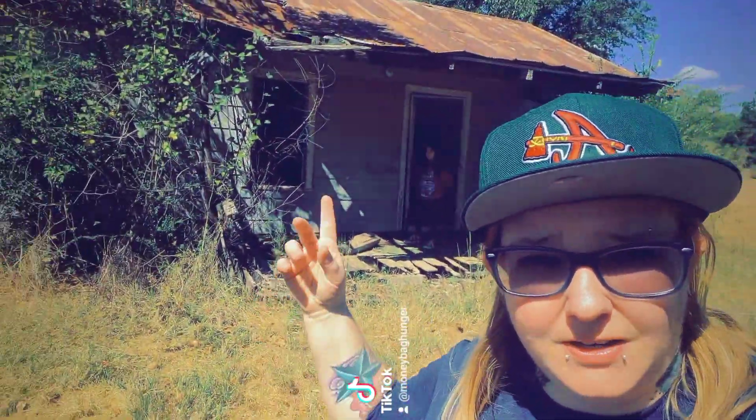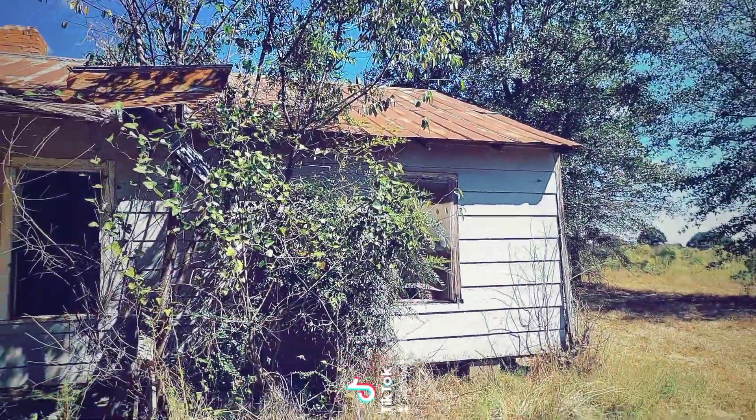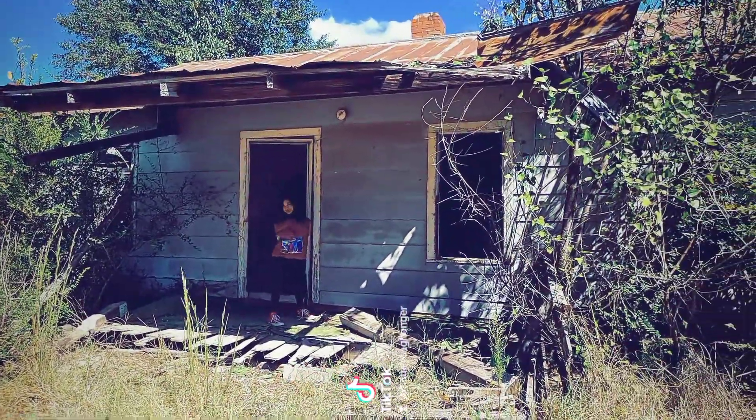All right, hey, this is Jim. We're out here in Caldwell, Georgia. We found an abandoned house, we're gonna go explore it. So let's go check it out. Here is the outside — it has a tin roof and everything. There's my youngest daughter. Let's go check it out.